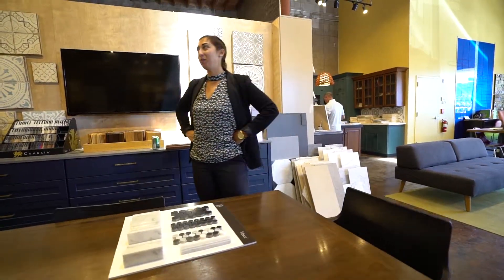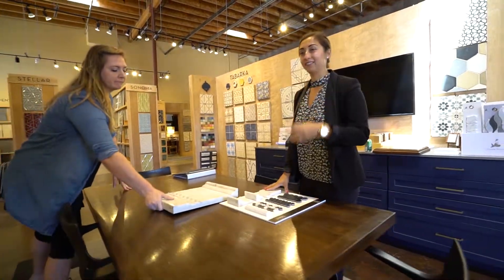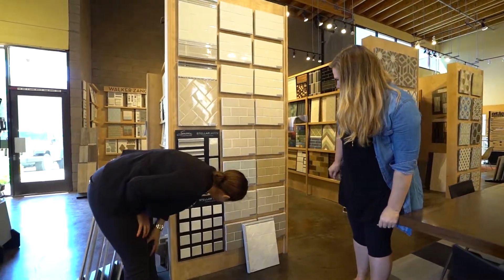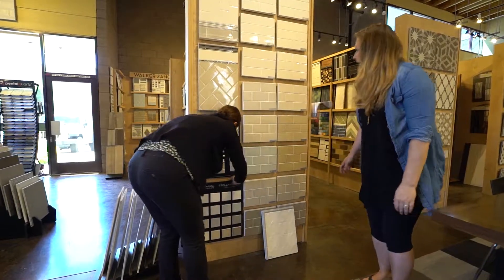Maybe the Sonoma quickship stuff would be a better option for the guest bath. What do you think? Because I could do a similar color — the closest color kind of like that. Is that the metro gray? Yeah.